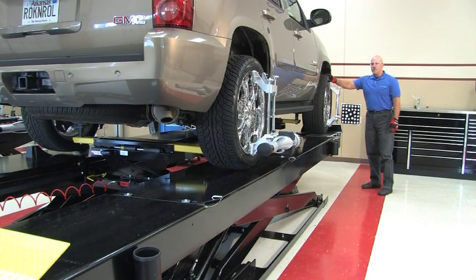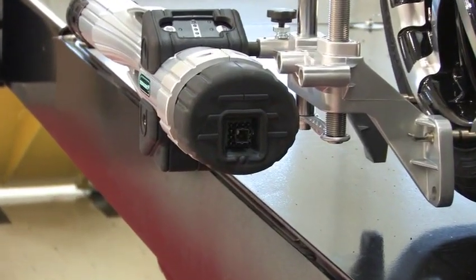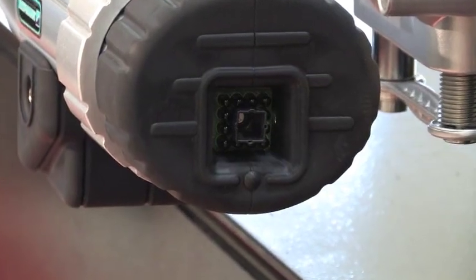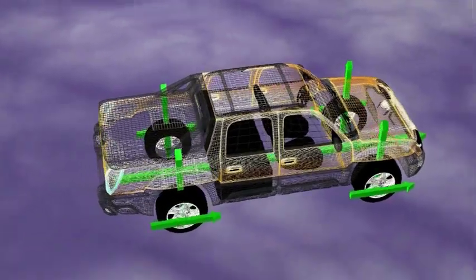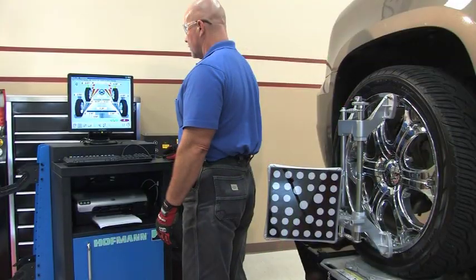The rear alignment pods contain technology that establishes a portable 3D coordinate system. Inside each pod is a high-resolution camera that images and measures the 3D location of the targets attached to the front wheels. The front and rear, left and right wheels are all connected by these measurements to give us a truly portable imaging alignment system.